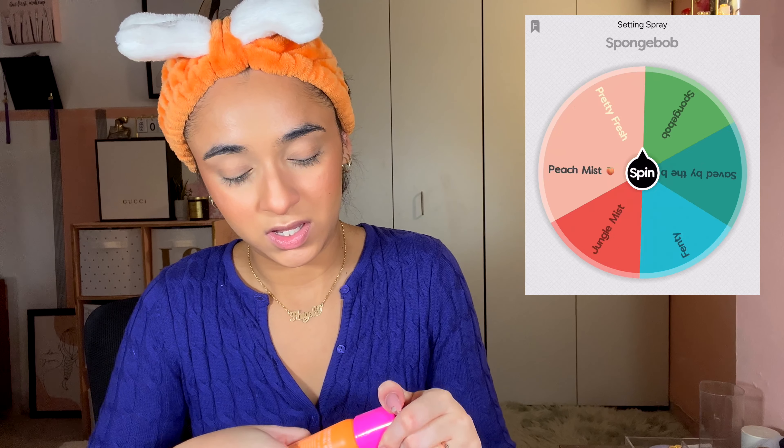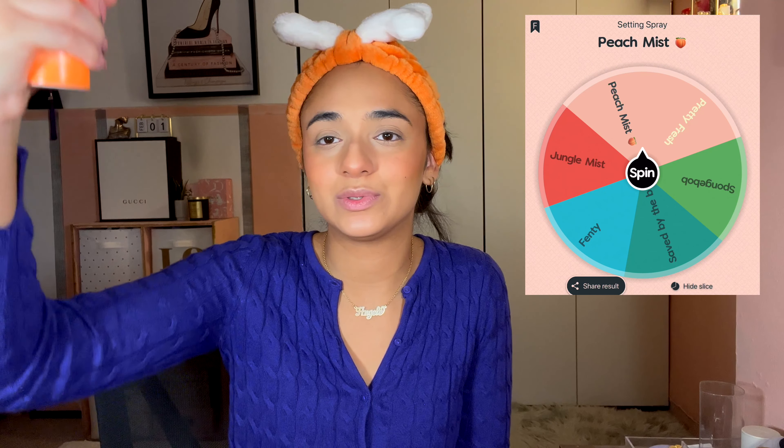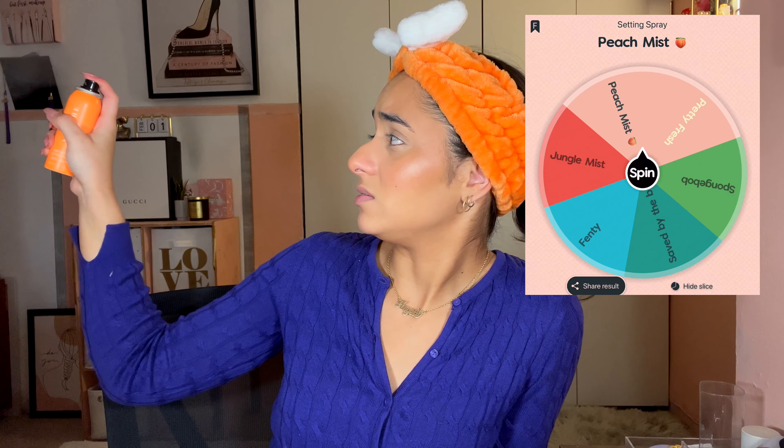To finish off the skin, I spun for the Morphe Continuous Setting Mist in Peach — it's limited edition and old. Although this is one of the first extremely fine mists I've ever had, it's not finer than the Fenty. By the way, congrats to Miss Rihanna and ASAP — beautiful couple, they have a baby. Going to do my eyebrows and then get into the eye look.